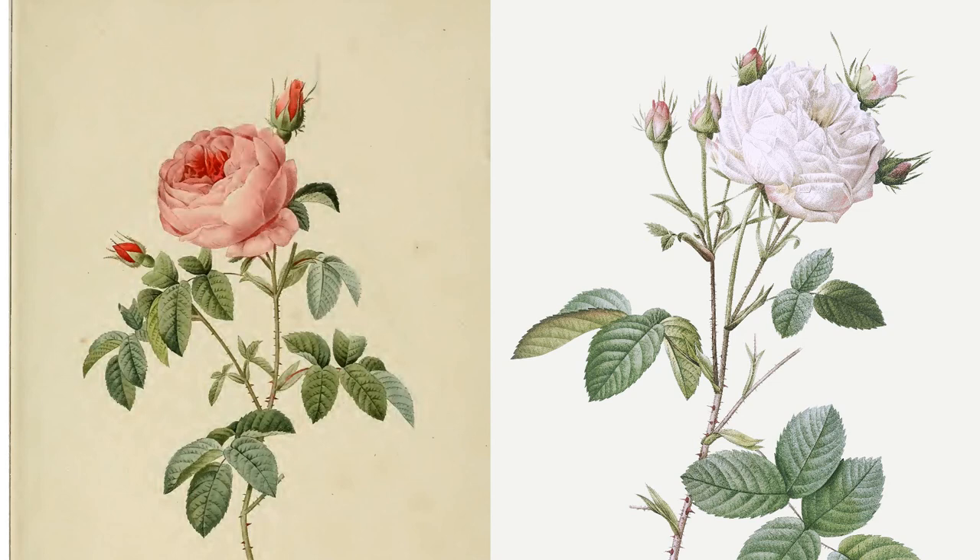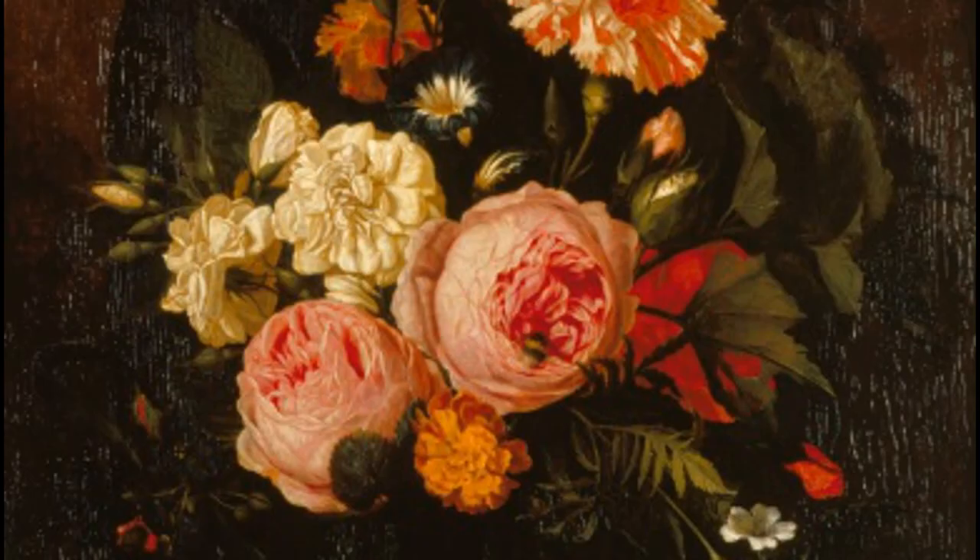In flower, the centifolias share some characteristics with their parent species: once-blooming in spring and early summer, a color range from white through deep dark pink, and a wonderful strong and complex scent. Where they differ is in their extremely high petal count, forming heavy, full, rounded flowers that bend back onto their petioles and even weigh down the arching stems of the shrub. And here are some examples.